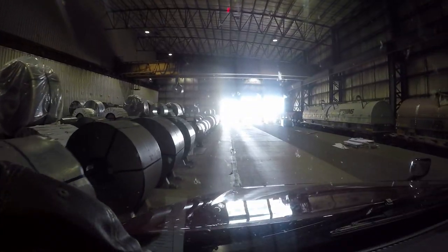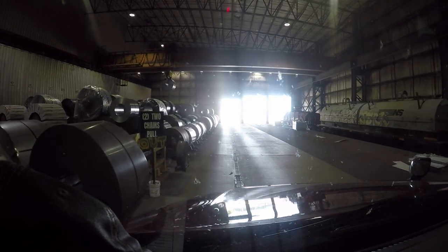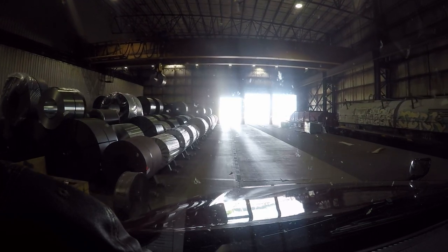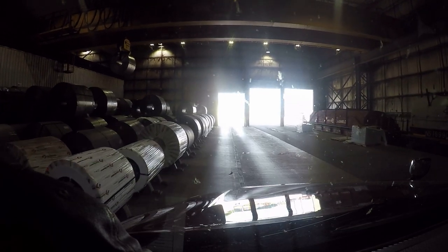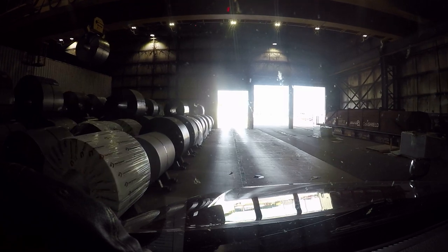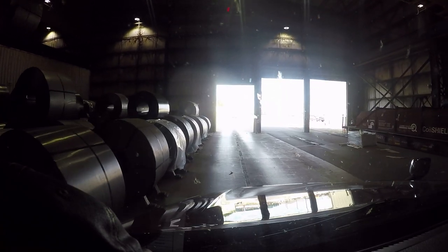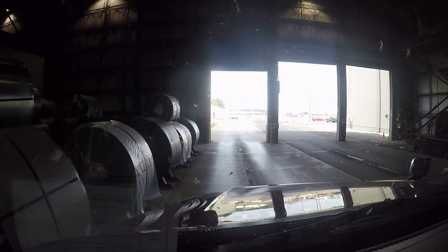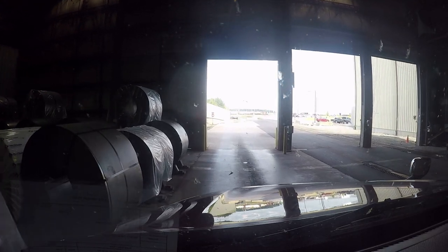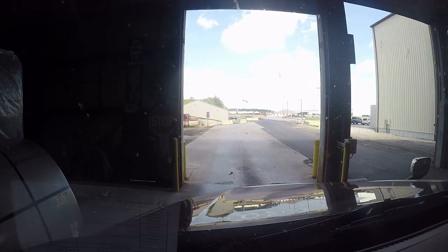All right everybody, got loaded — got two chains and one strap on — and then they had us pull out. They got a lot of trucks trying to load today, busier than the last couple of times I've been here. So anyway, what we do now is just pull out of here, go back to the lot we started in, finish securing, tarp, and hit the road.